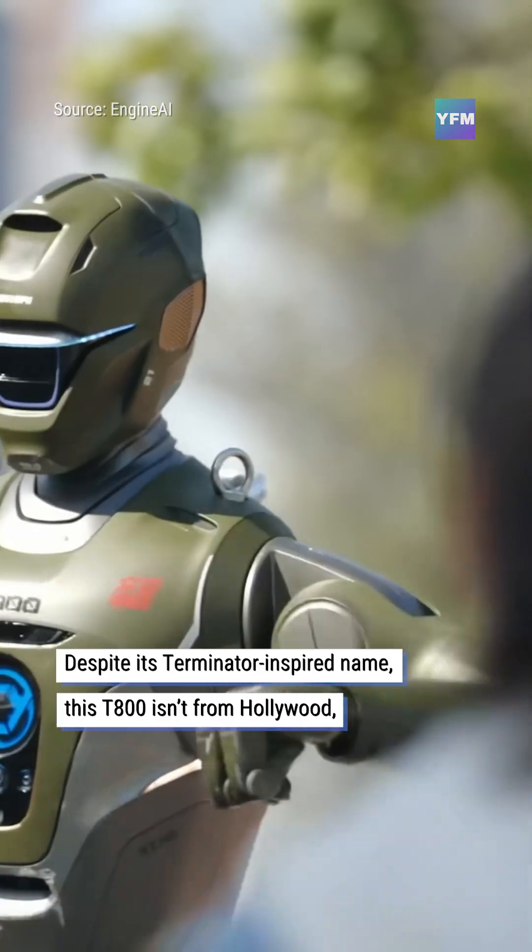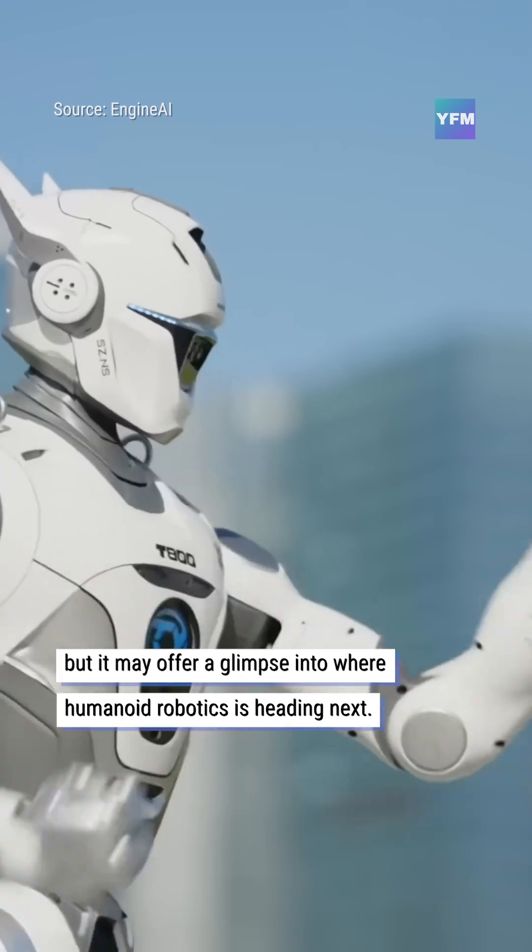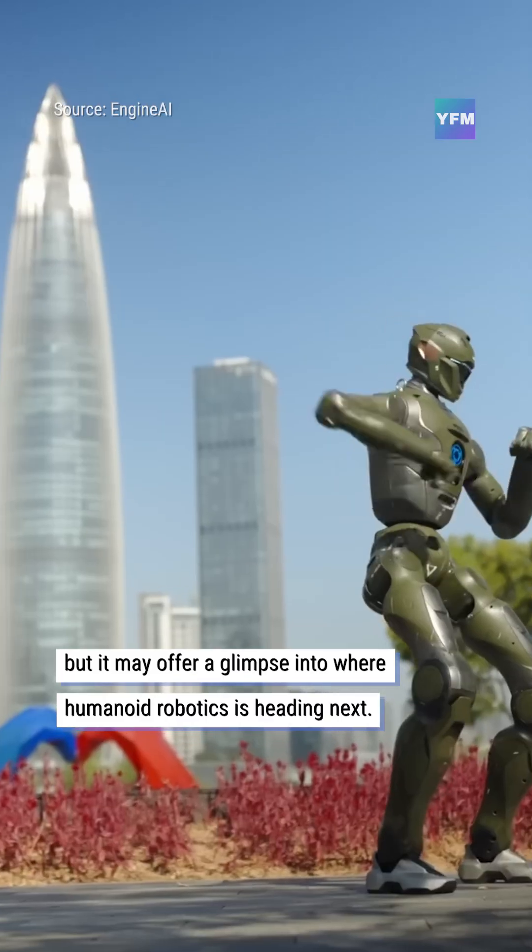Despite its Terminator-inspired name, this T-800 isn't from Hollywood, but it may offer a glimpse into where humanoid robotics is heading next.